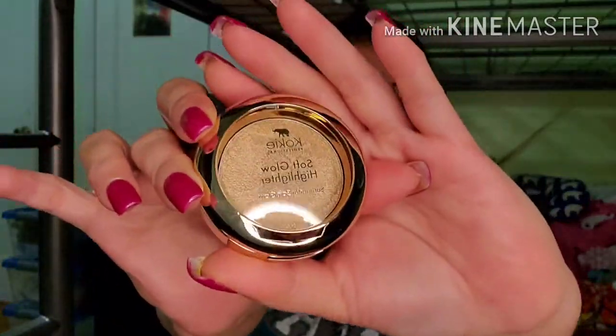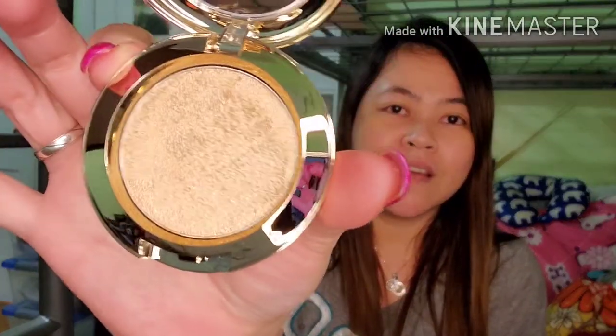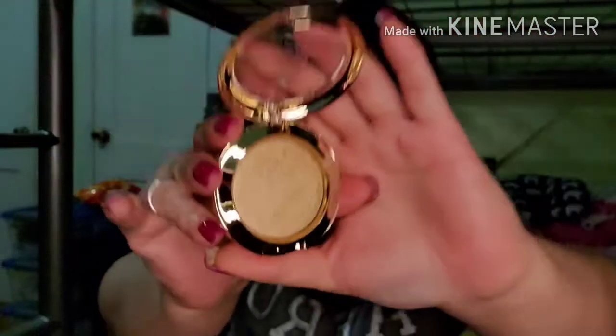Now let's check what's inside the bag. They sent me a soft glow highlighter from Koki — unique texture, blendable, natural finish. It's pretty exciting — like every month you get to receive a mystery bag. The packaging itself is so elegant, I really like it. I feel like I'm going to order another subscription. There you go — highlighter. So that's the first item.